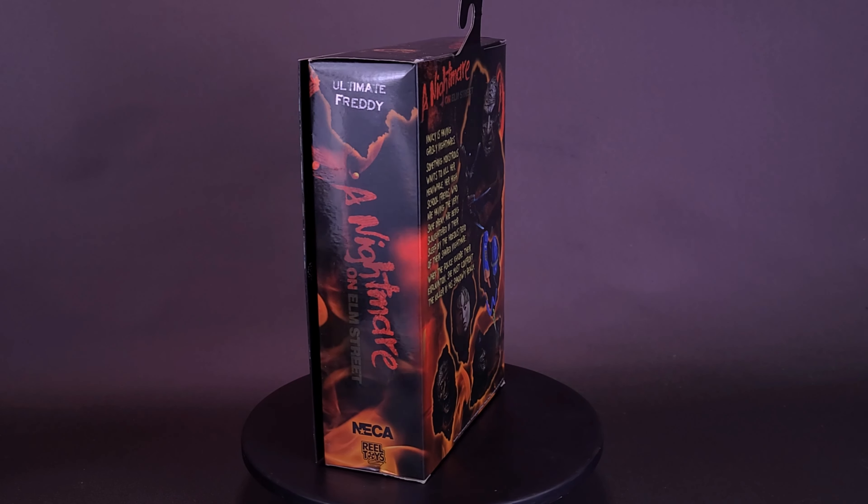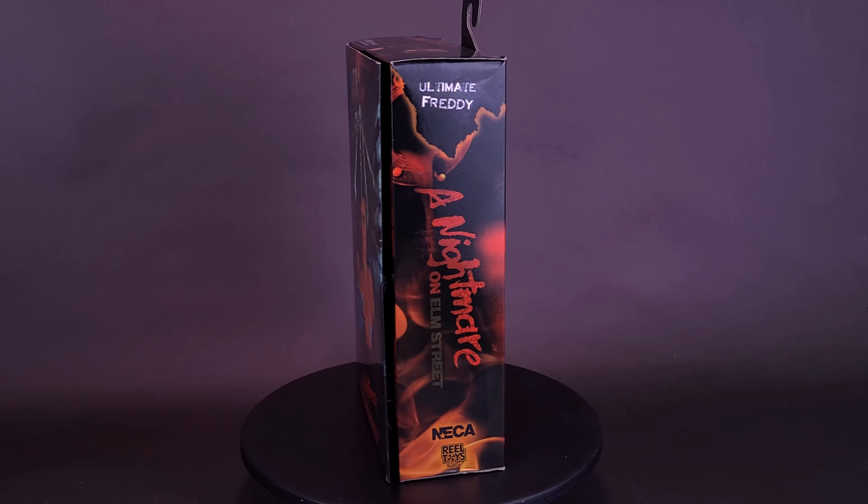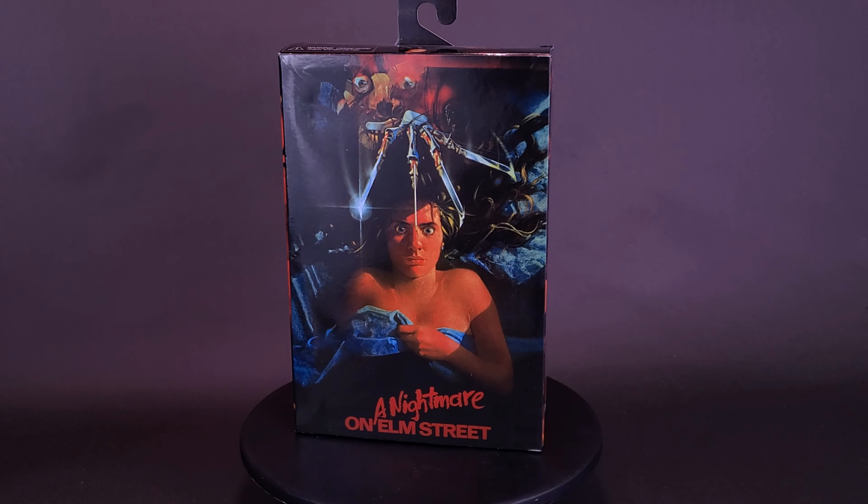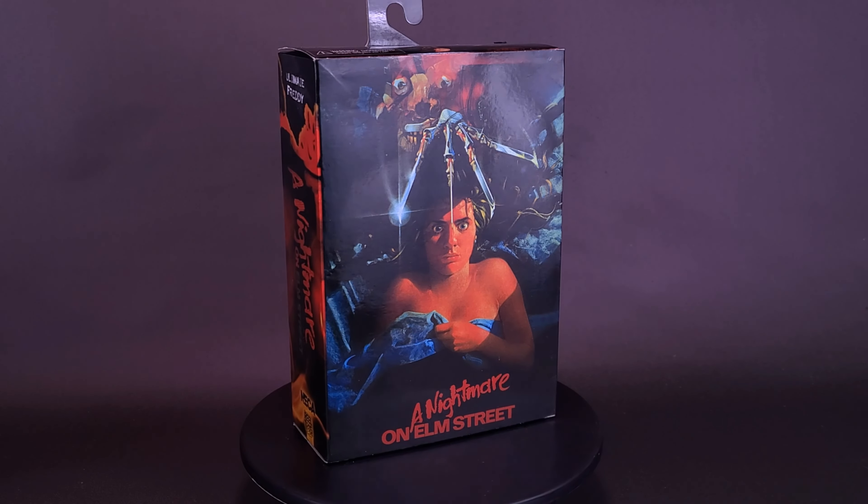I see somebody's been putting the finishing touches on Freddy's face. Here's a look at the NECA Toys Nightmare on Elm Street Ultimate Freddy Krueger 2022 reissue figure.